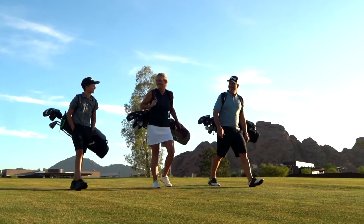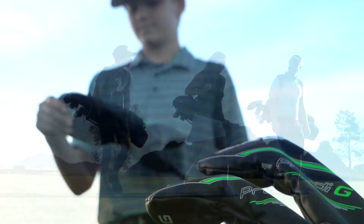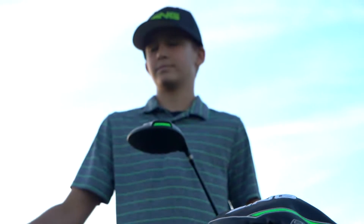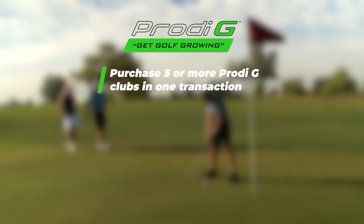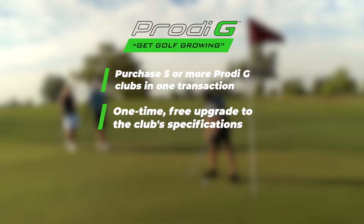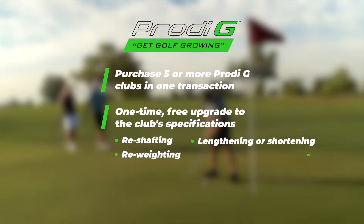We also know some parents are hesitant to invest in premium clubs knowing their kids may soon grow out of them. We feel your pain. That's why we developed the Prodigy Get Golf Growing program. Purchase five or more Prodigy clubs in one transaction and receive a one-time free upgrade to the club specifications. This includes reshafting, lengthening or shortening, reweighting, and regripping. It's like getting two sets for the price of one.